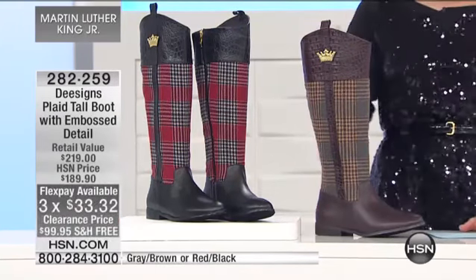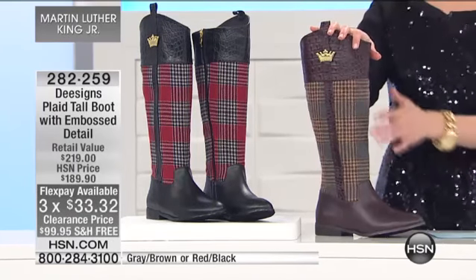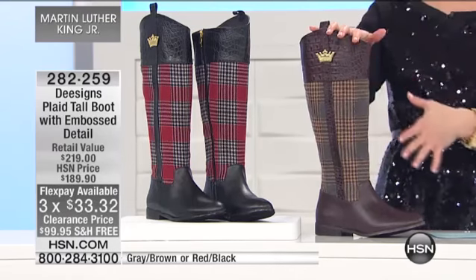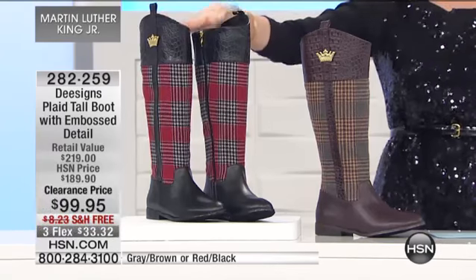You have two different colors. You can choose the gray-brown, which is really interesting — I love the shades of the gray with the brown. Kind of unexpected. And then your next option right here is going to be your red-black.